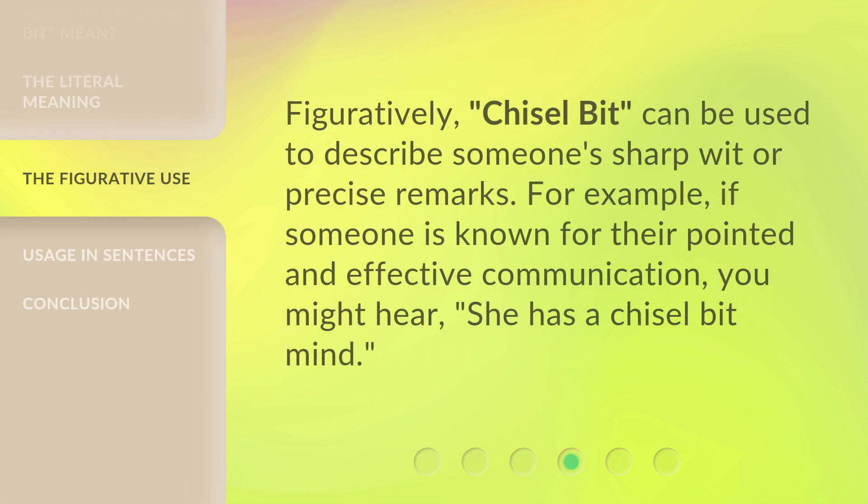Figuratively, 'chisel bit' can be used to describe someone's sharp wit or precise remarks. For example, if someone is known for their pointed and effective communication, you might hear: 'She has a chisel bit mind.'